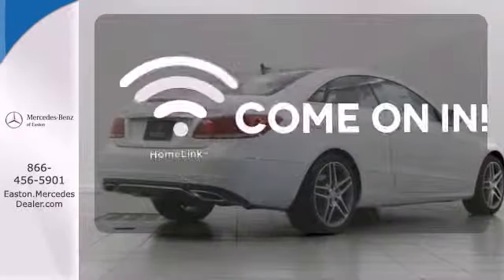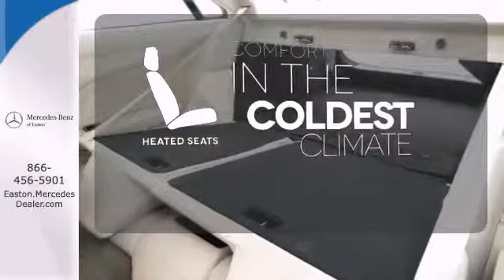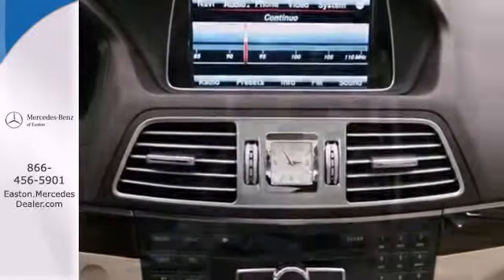Doors open and your path is well lit with Homelink. The heated seats keep you comfortable no matter how cold it is. Keep your attention where it's needed and let the rain-sensing wipers maintain a clear view. It's better than ever before.